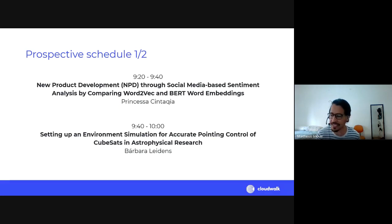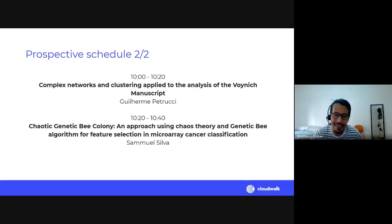Our first presentation is by Princessa, our international intern from Indonesia. She'll present 'New Product Development through Social Media Based Sentiment Analysis by Comparing Word2Vec and BERT Word Embeddings.' If you're interested in social media, marketing, or natural language processing, this is a must-watch. Then we'll have Barbara's project: 'Setting Up an Environment Simulation for Accurate Pointing Control of CubeSats in Astrophysical Research,' which moves into astrophysical research and reinforcement learning simulations.